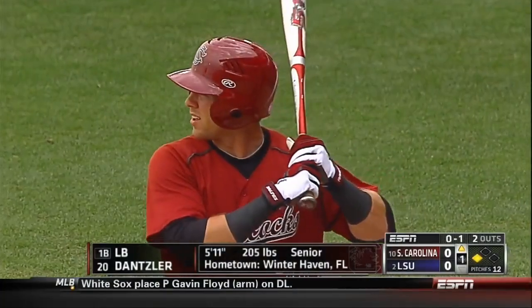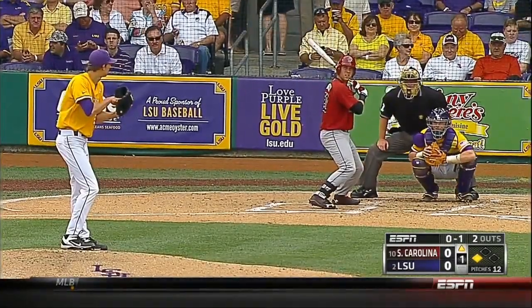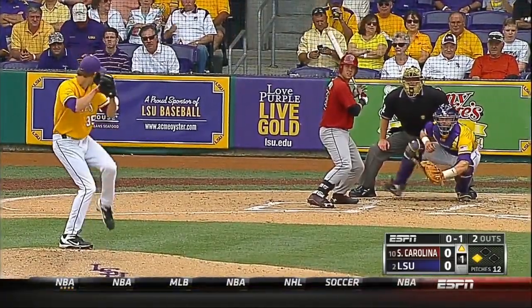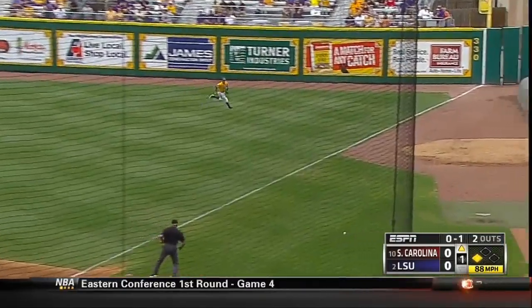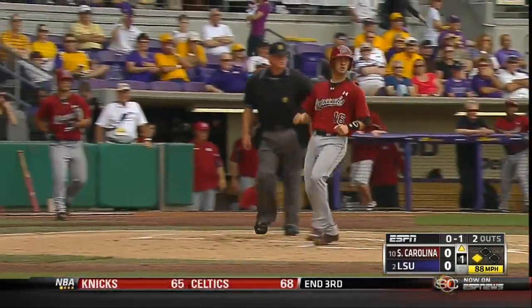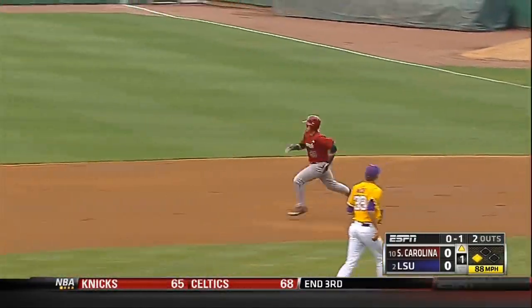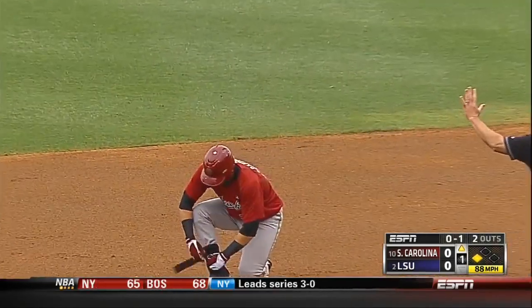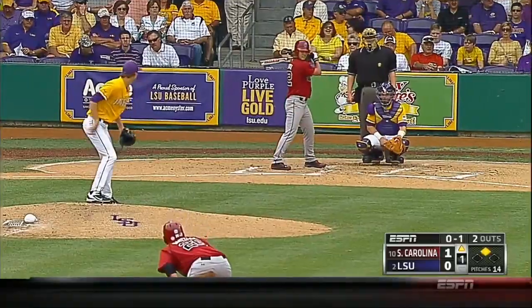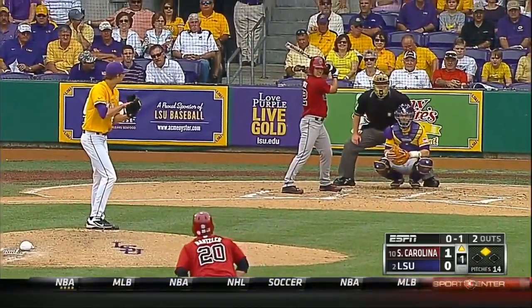JC transfer last year — he was brought in to be a good left-handed bat behind Christian Walker, and he was. Made an immediate impact, and makes an immediate impact in this game here today. Off the glove of Katz into foul ground, the run scores. Dantzler into second base with an RBI, and it's 1-0 South Carolina from the top of the first. 1-0 Gamecocks.